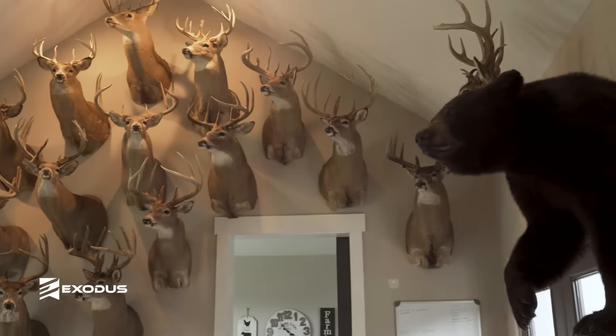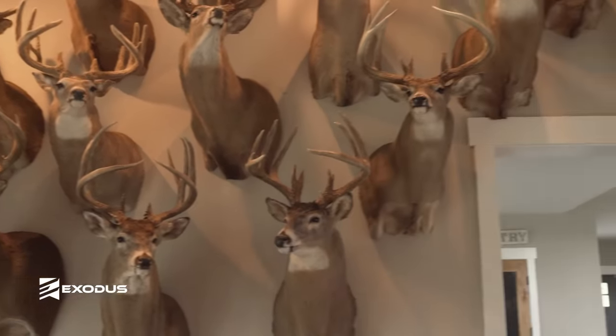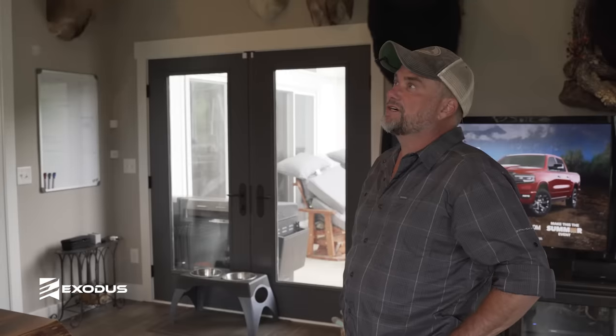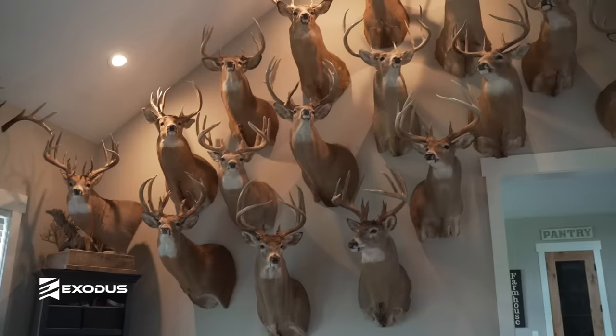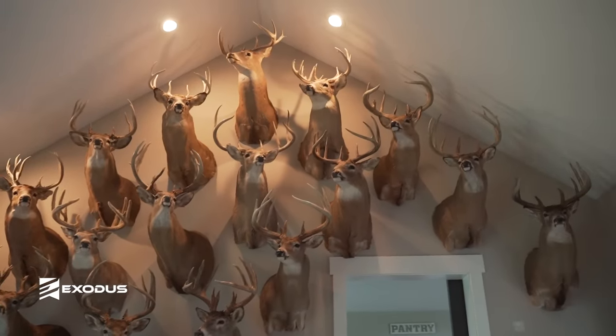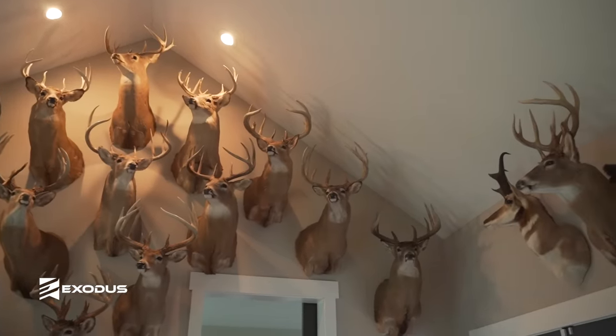This is the whitetail wall. We've got 14 bucks with a bow over 170 — four of those have cracked 200. Most of those deer have been killed on the Red Moon. Most of these bucks are from Ohio, with some Illinois deer, some Kansas deer, and a couple from Canada mixed in.